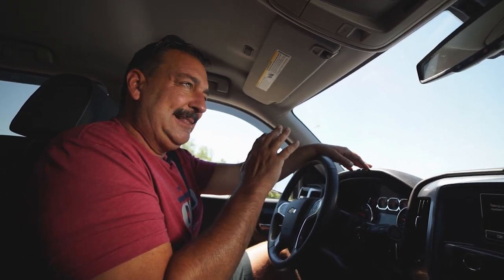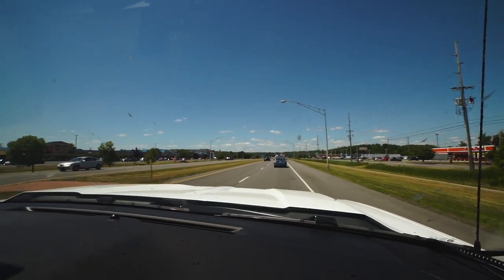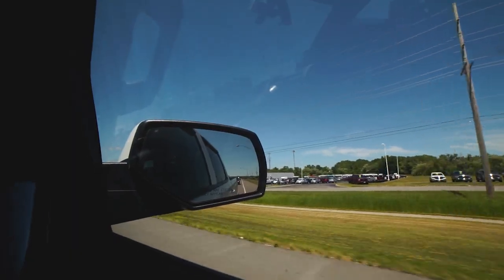Today I'm headed to the Rush Outdoors lease in central New York. Last night at home I made up a list: water, Thermacell, Covert cameras. I forgot one major component — batteries. Just FYI, you need batteries for trail cameras. So I just got off the thruway. Luckily there's a Runnings store right here in Canandaigua. I'll be there and back on my way in a few minutes.